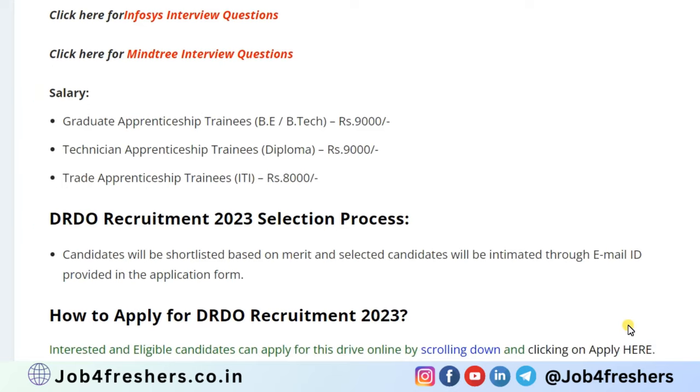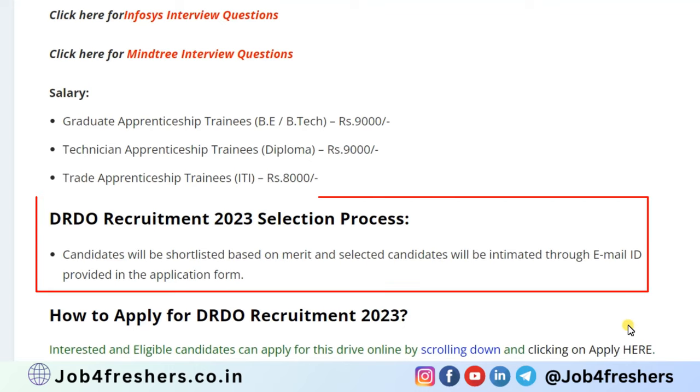For the selection process, selection will be done on the basis of your percentage or marks obtained in your qualification degree, diploma, or ITI. If you get shortlisted, you will be informed through email.